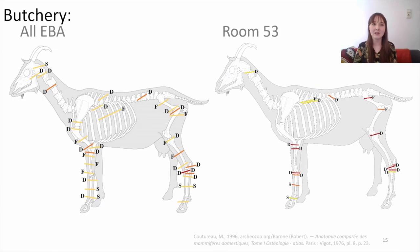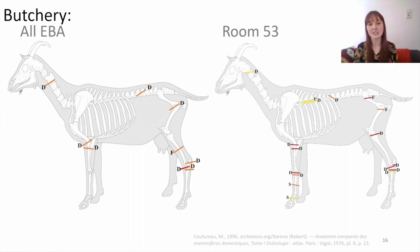Another thing to consider is butchery patterns. On the left you see the types of cut marks across the site and on the right just those in Room 53. The yellow colour indicates less intensively butchered bones, orange is more butchered, and dark red is the most intensively butchered. The letters indicate different types of butchery: D for dismemberment, F for filleting, and S for skinning. In both cases within and outside the room, the lower limb bones are being removed, there's dismemberment at each of the limb joints, and a certain amount of meat is being filleted off — since this leaves cut marks, this is probably happening when the meat is still raw.